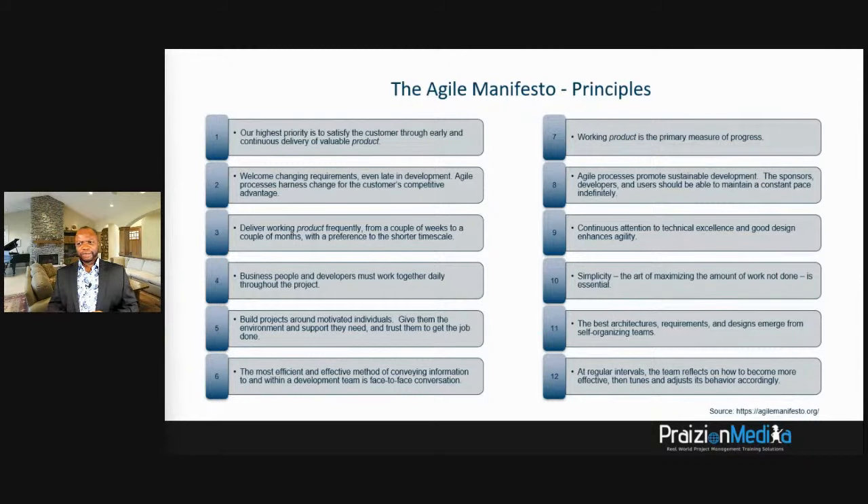Principle five: build projects around a motivated team. Principle six: communicate face-to-face where possible — turn on the camera when you can't be in person. Principle seven: working product is the primary measure of progress. In agile, we focus on getting a working product out, not just status percentages. The main question is: is it done? That's the primary measure of progress. Principle eight: agile processes promote sustainable development — sponsors, developers, and users should maintain a constant pace indefinitely.